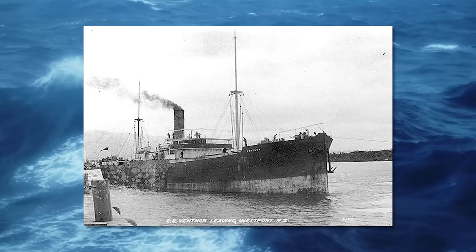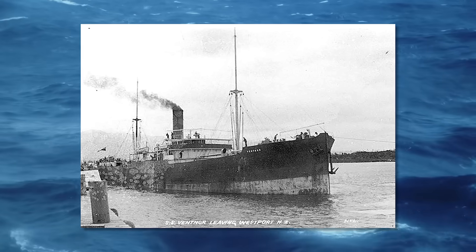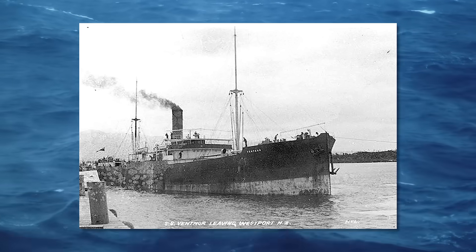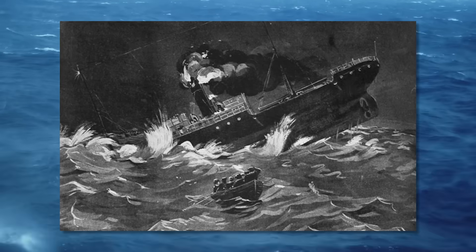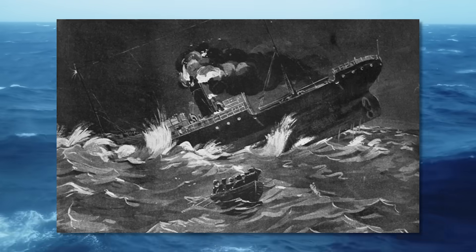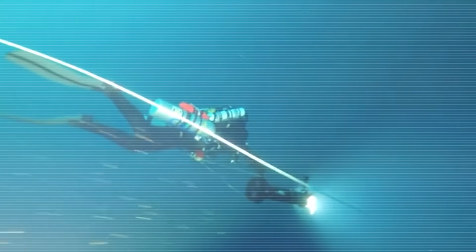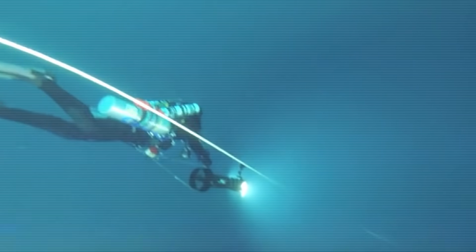Most people have never heard of the Ventnor — I hadn't either until I dug into this. It was a steamship that left Westport in 1902, carrying the exhumed remains of 501 Chinese men who had lived and worked in New Zealand during the gold rush. These men had paid into a community fund so that when they died, their bodies could be sent back home.